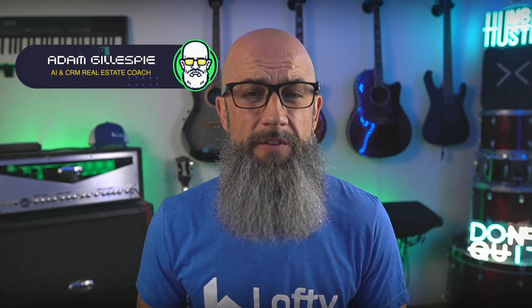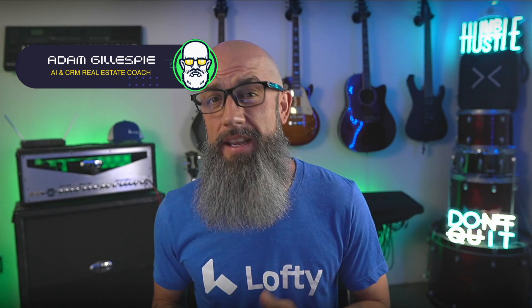Realtors, if you thought Lofty was just an average CRM, well, think again. Because as of May 2025, Lofty dropped another game-changing update — one that rewrites how agents manage tasks, schedule appointments, and even how your AI assistant talks to the leads.